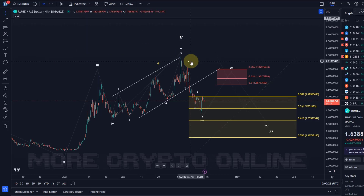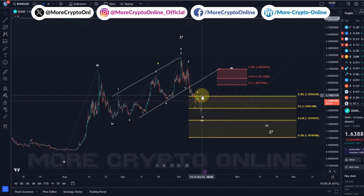Hello and welcome to another update video about Rune. Rune is still stuck below the $1.70 level.